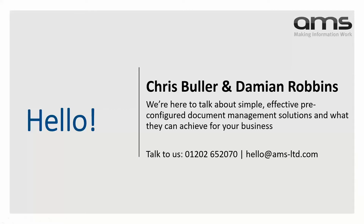A quick introduction. My name is Chris, and I'm joined by my colleague Damien. Damien will be taking us through a demo later on of our Document Management Solution, DocuWare. This is a bit of a rerun from a webinar we did back in September, where we talked about electronic document management within the finance department, and we also went through some of our pre-configured solutions for finance.